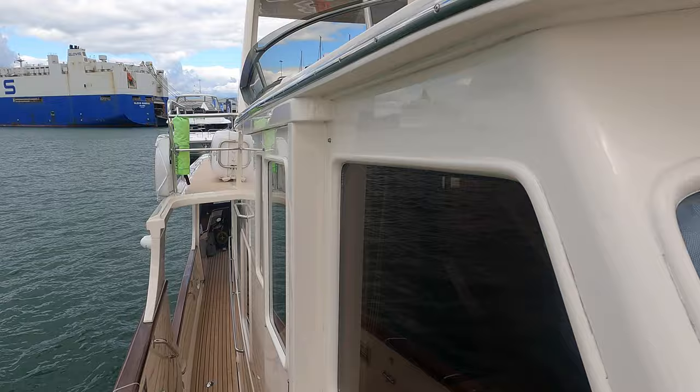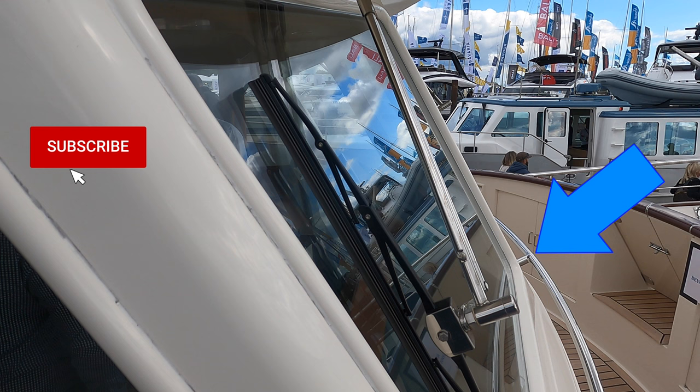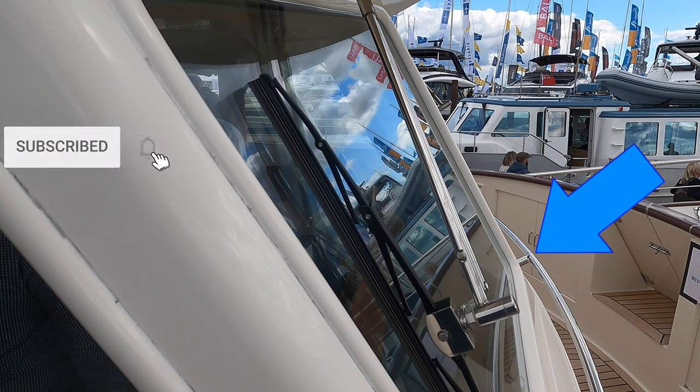As we pan forward we get a glimpse of the reverse raked windows of the pilot house. Note once again the very well-placed handrails, meaning that you can walk around the Fleming 55's entire upper deck whilst keeping hold of something.